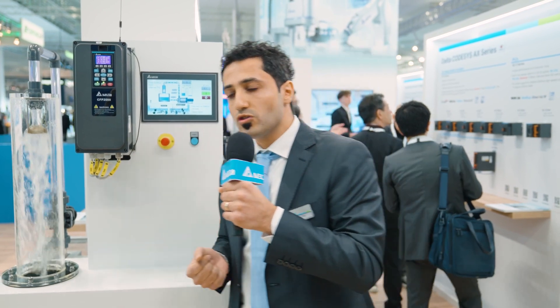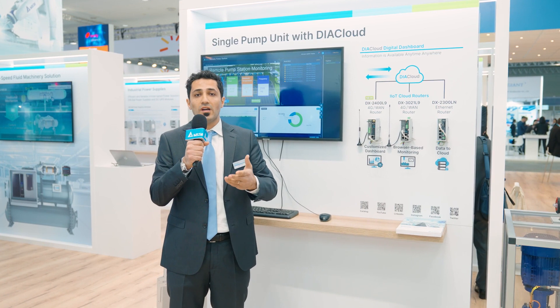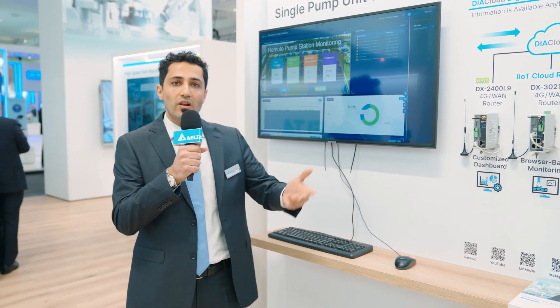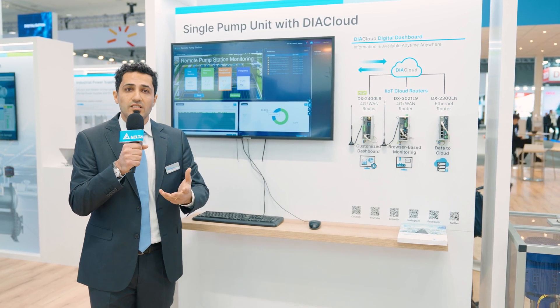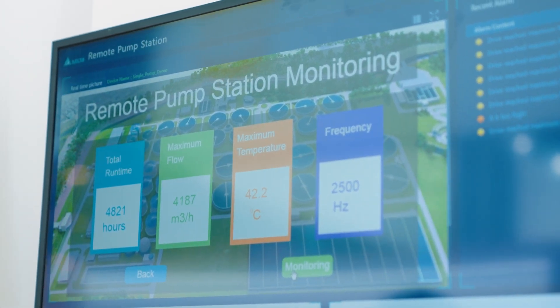Remote monitoring is one of the most effective ways to overcome this issue. I would like to introduce our remote monitoring system for pump applications. Together with our in-house cloud platform DeltaCloud and DX routers, we are able to provide a remote connection for your pump applications. You can connect from anywhere thanks to 4G connectivity. Once DX routers collect and gather data about the pump, we can use our cloud-based digital dashboard service to visualize your application in a customized dashboard. Digital dashboard is our software-as-a-service solution for cloud users.